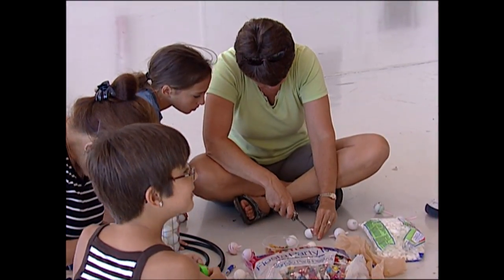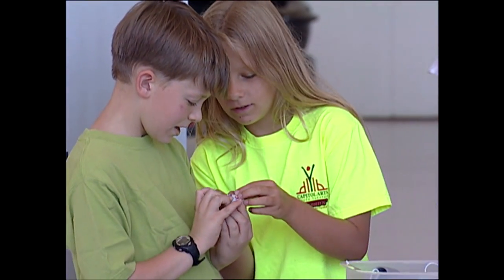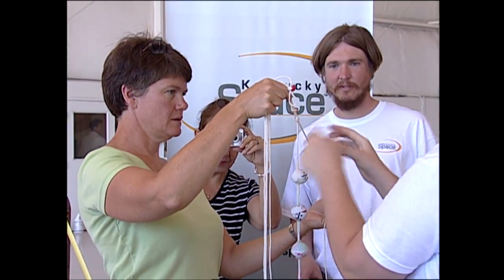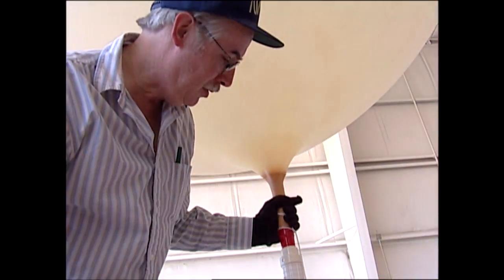Today we're also connecting what we're calling PongSats. Younger students and kids have cut open ping pong balls and put different things inside them — such as marshmallows, bugs, and seeds — then hot glued them back together and hooked them up to the balloon strings. We're going to launch those up and when they come back down, the kids get to look at them and see what happened to their experiments. We think that's a really good way to get the younger generation interested in space, so that when they grow up and go into college and careers, they can be really interested as well.